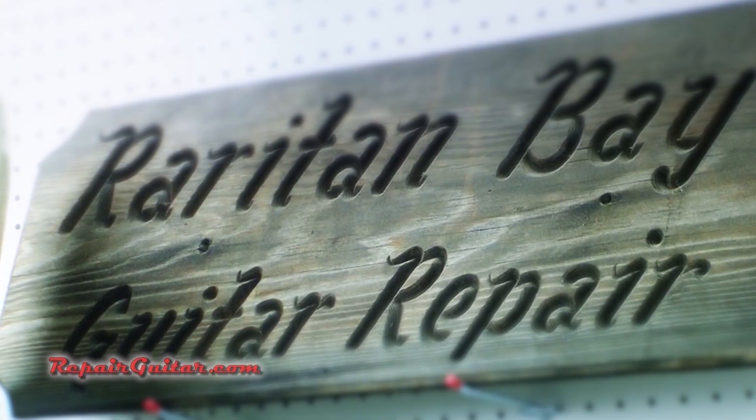Let me tell you a little bit about the history of the company. Raritan Bay Guitar Repair has been around for almost 20 years now. I've been a part owner of the business for almost 10 years now, about half the time. We've built it up from a very small little business that was started in my partner's shed next to his house, and now we're at a facility where we have over 20 employees.